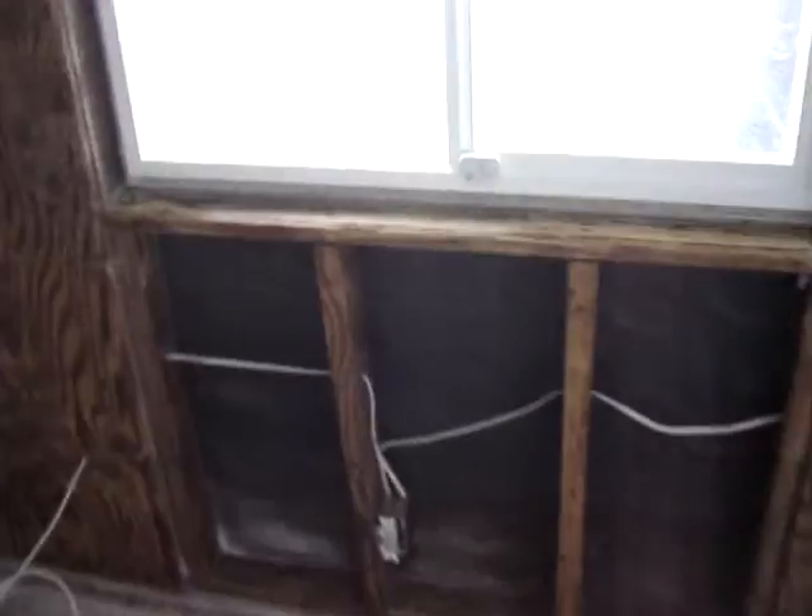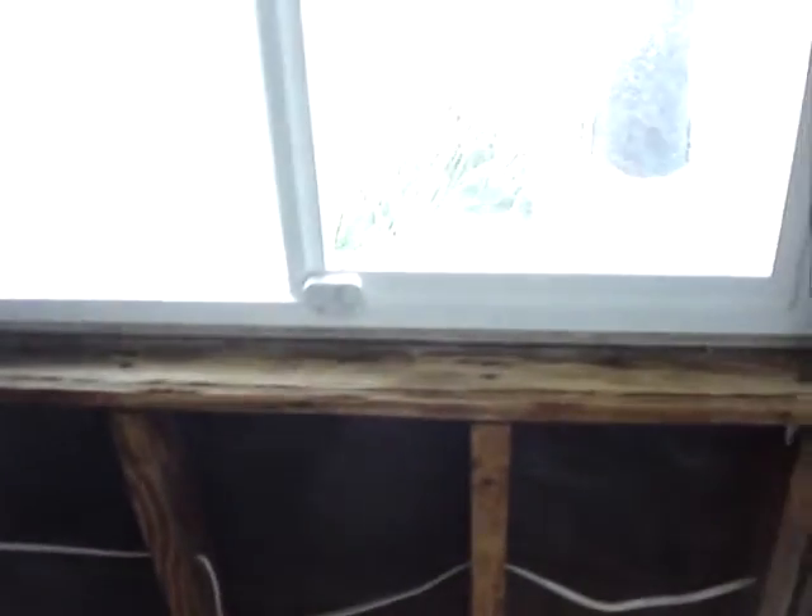Bedroom 2 — smaller bedroom. Obviously, this drywall will be re-installed around the windows with new edge metal, mud, and tape. Here's a condition where the cable company has routed their cables through the stucco, through the lathing paper, around a downspout.